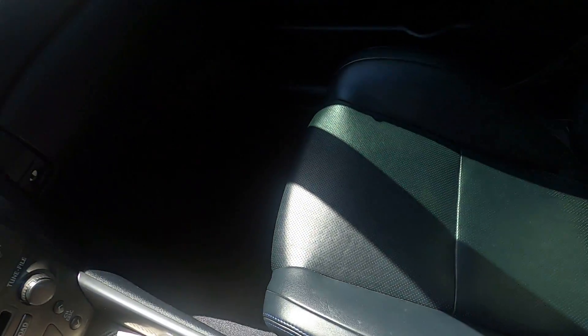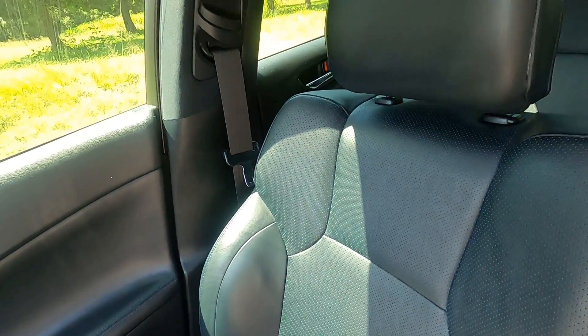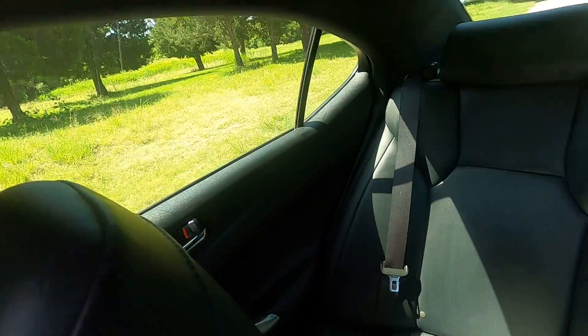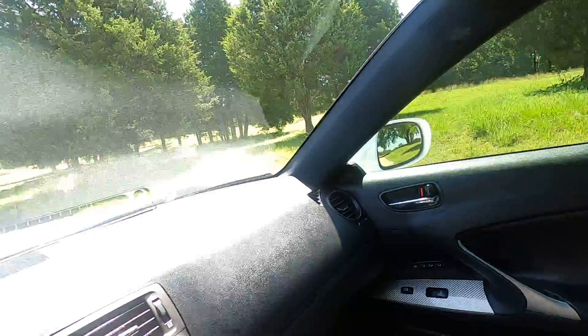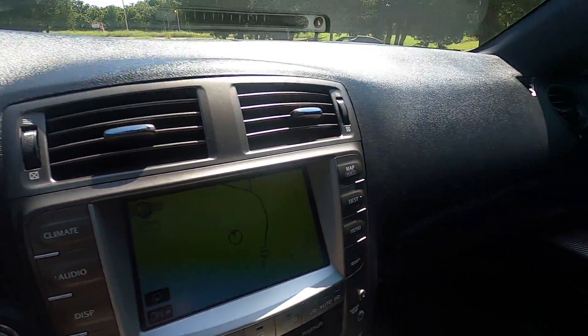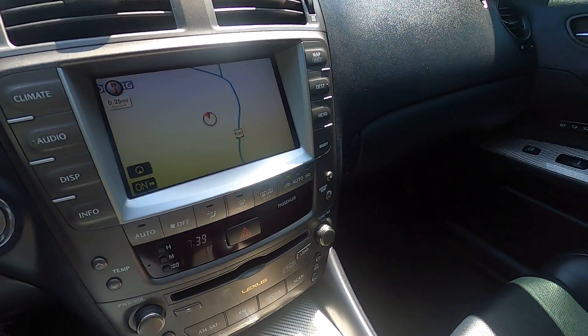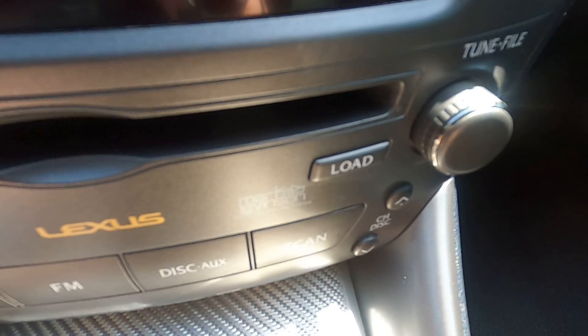The interior is in fantastic shape. All the upholstery on the seats, headliner, door cards — everything is immaculate. It all looks really good. This car has been very well taken care of throughout its life. You can see it does have the Mark Levinson package.